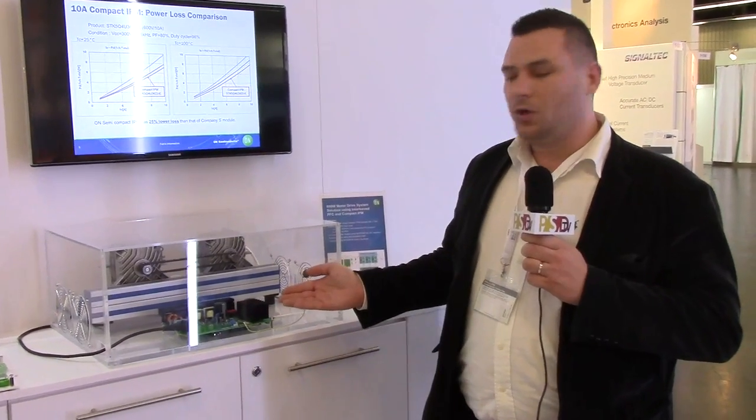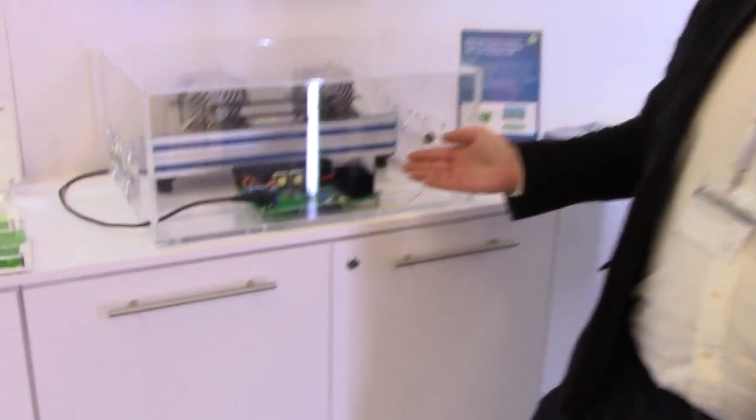What we are trying to show you here is the demonstration board of one of our compact IPMs, which is rated for 600 volts.